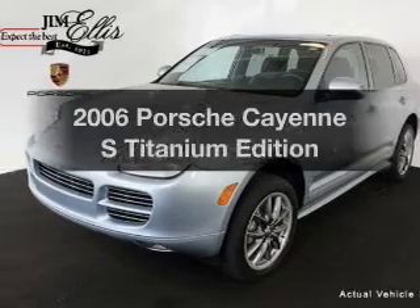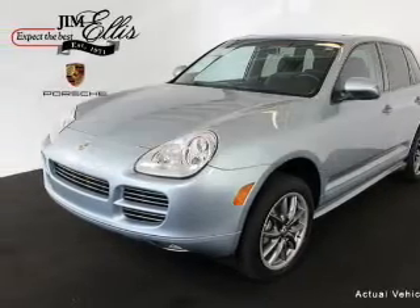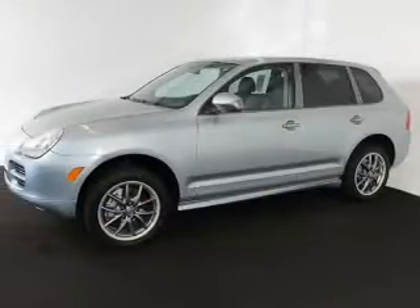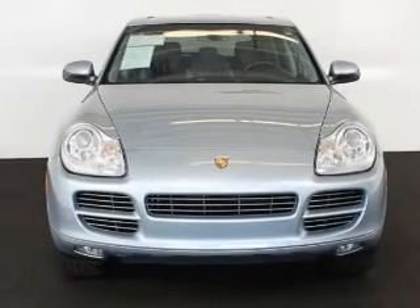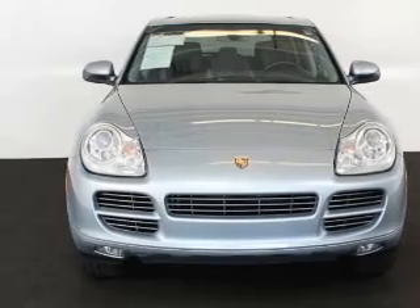Get noticed in this 2006 Porsche Cayenne. Travel the roads in style and comfort in this great vehicle. With a powerful 8-cylinder engine, the powertrain includes all-wheel drive, driven by a 6-speed automatic transmission.